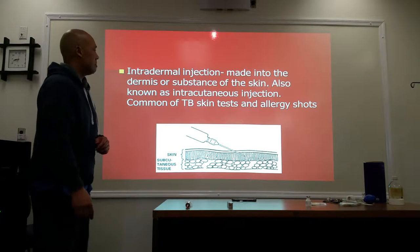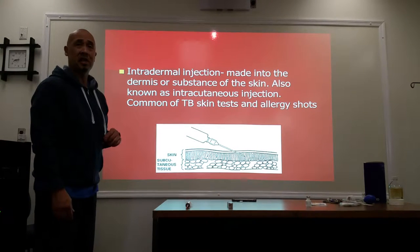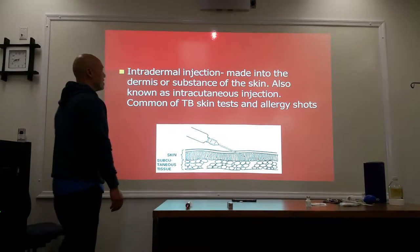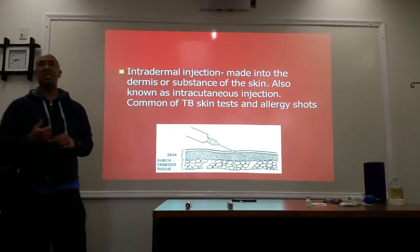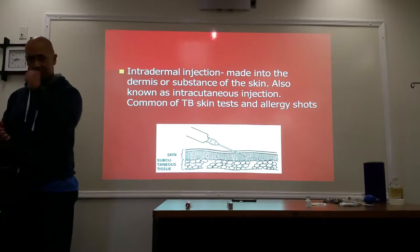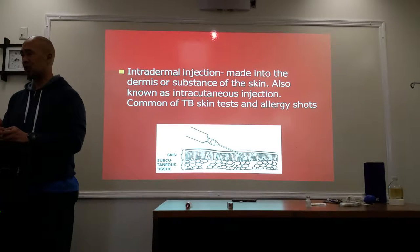Intradermal — this is within the skin, meaning to the dermis or substance of the skin, also known as an intracutaneous injection. This is common for TB skin tests and allergy shots.